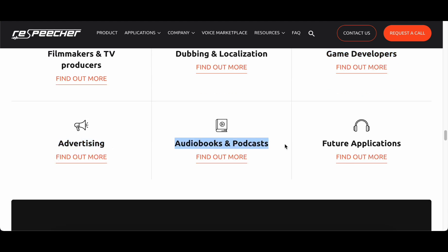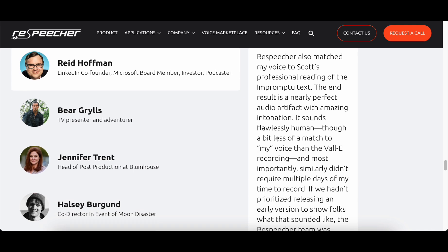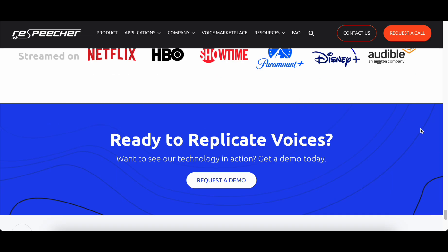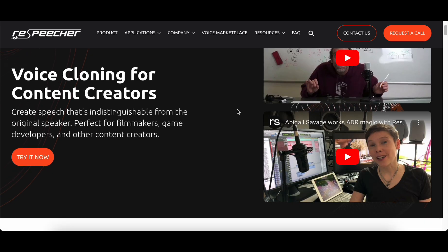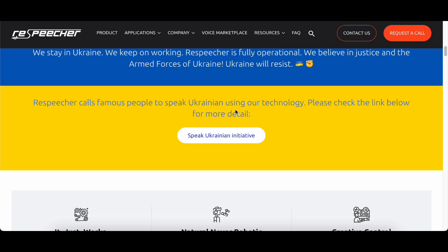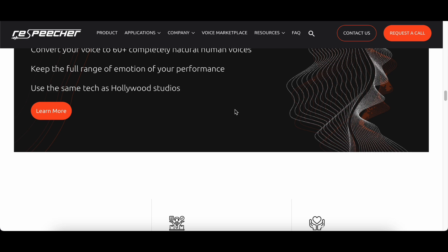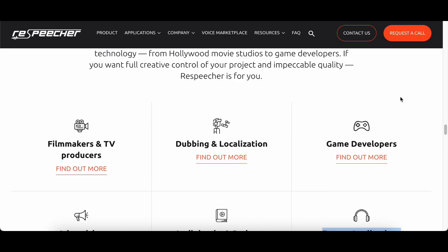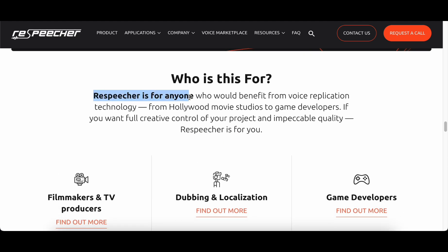ResPitcher's versatility is evident in its application across diverse domains, catering to the needs of Hollywood film studios seeking authentic voice replication for characters and scenes, as well as gaming creators aiming to infuse authenticity into their virtual worlds. The platform's commitment to pushing the boundaries of voice reproduction technology makes it an indispensable tool for those who prioritize creative autonomy and demand uncompromising quality. As ResPitcher continues to lead in advancing voice replication technology, it stands as a pivotal ally for creators and industries, reshaping the landscape with its innovative blend of artificial intelligence, machine learning, and a steadfast dedication to excellence.